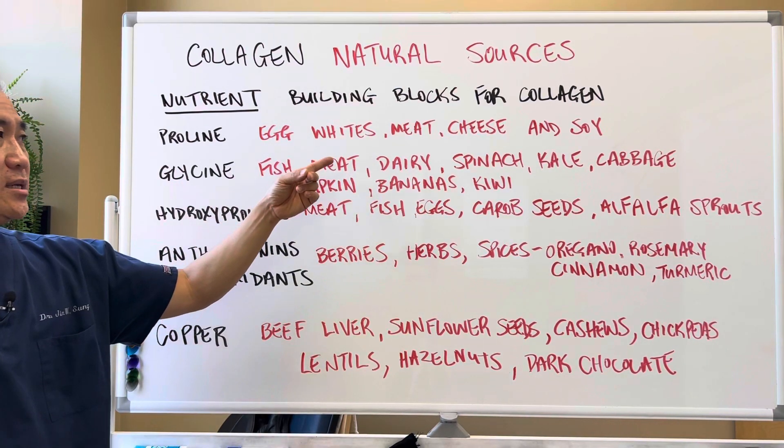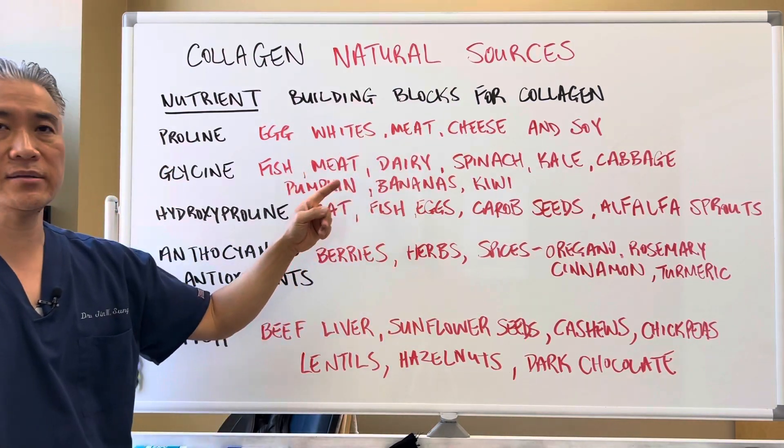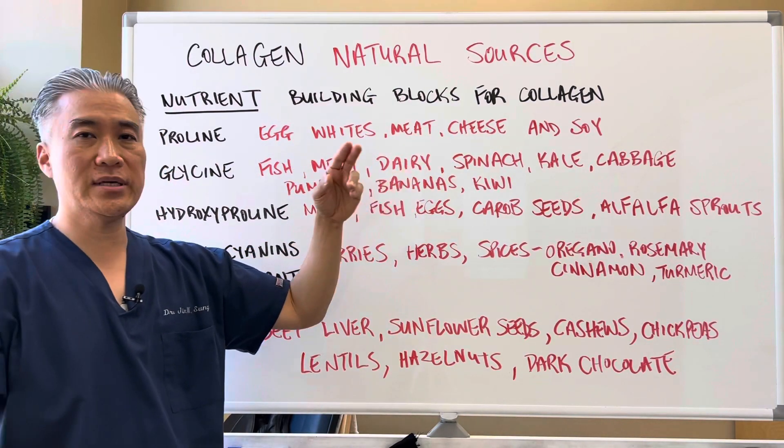For glycine: fish, meat, dairy, spinach, kale, cabbage, pumpkin, bananas, kiwis, and even cauliflower.